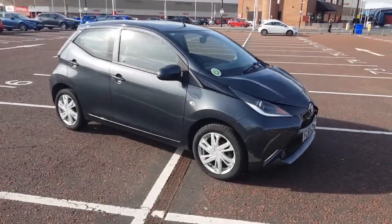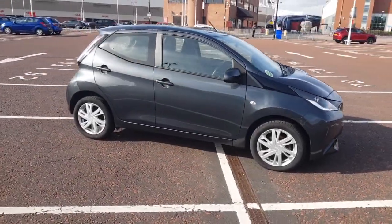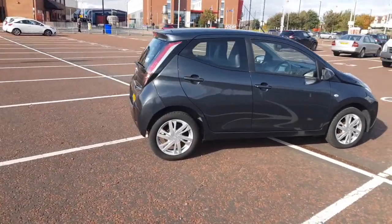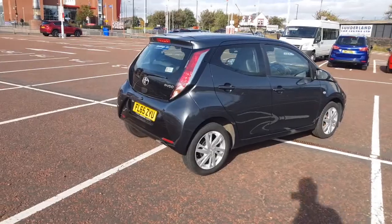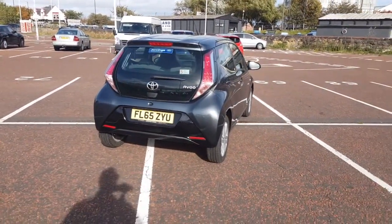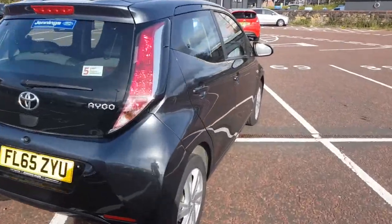Welcome to Jennings Motor Group. My name's Alex and today I'm going to show you around this Toyota iGo 1 litre petrol VVTi Expression. It's a stunning example of this incredibly popular city car. We'll start by taking a look inside.